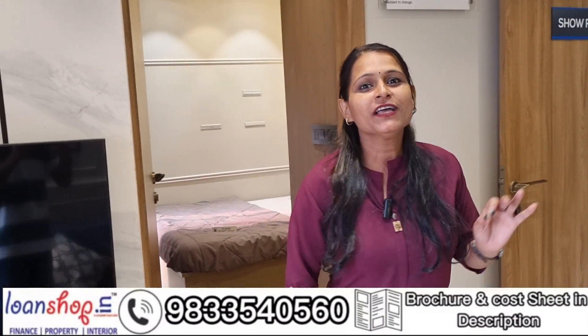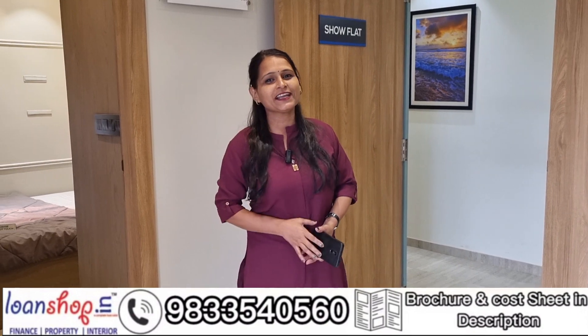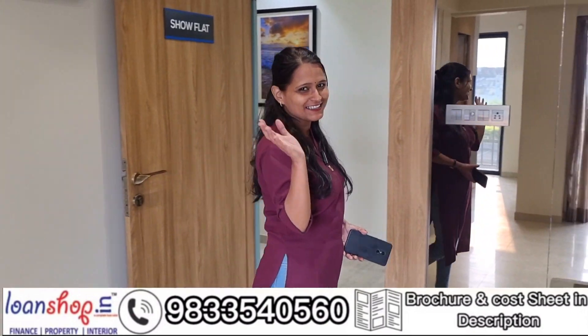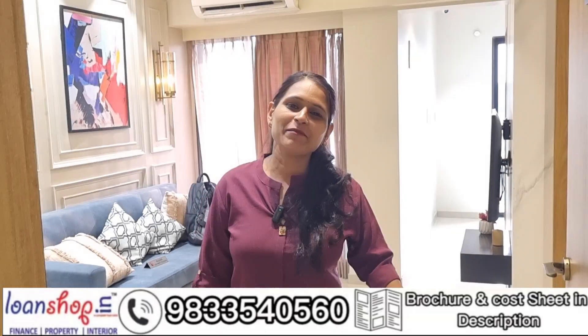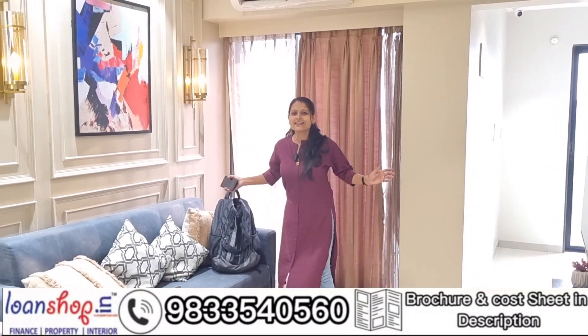I will tell you that you only have to bring your clothes — you will get everything fully furnished. Let's see this sample flat. So family, let's see this 1BHK first sample flat. The carpet area is going to be very nice.